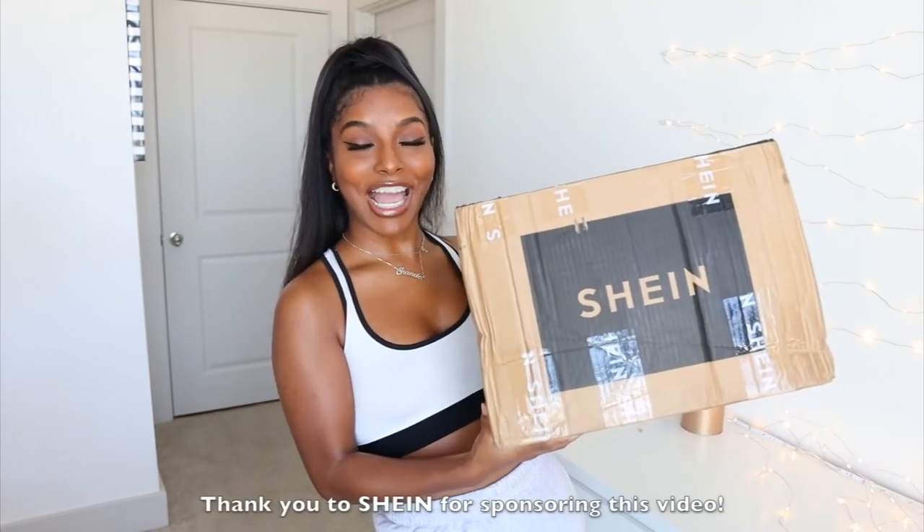What's up y'all? It's your girl Shanice. Welcome or welcome back to my channel. If you are new here, don't forget to hit that subscribe button and also turn on the little bell ding so you know every time I upload a video. And if you are not new, what's good, what's poppin'? So as you can see by the title of the video,